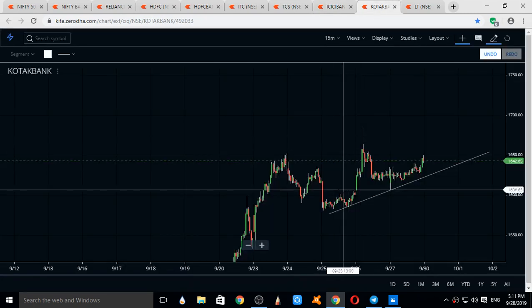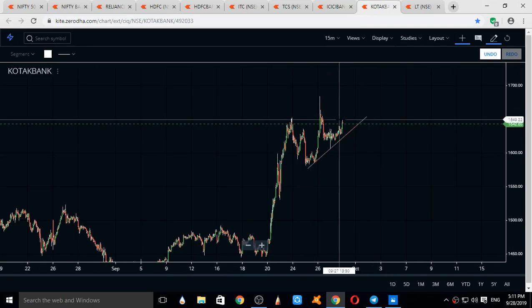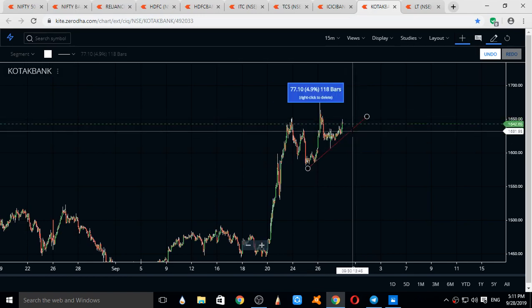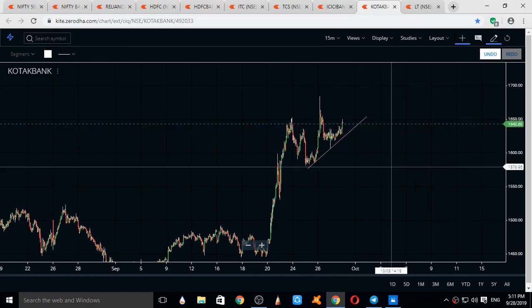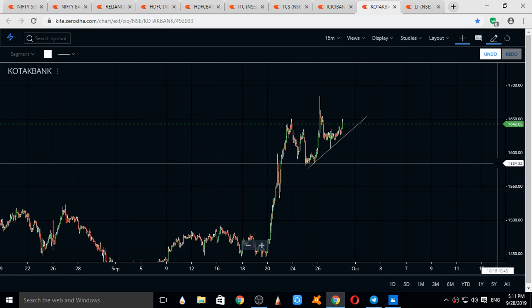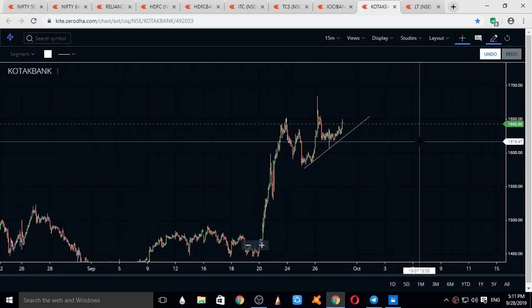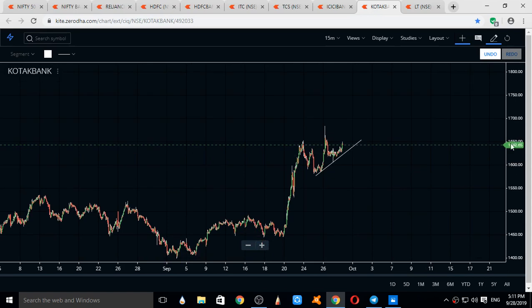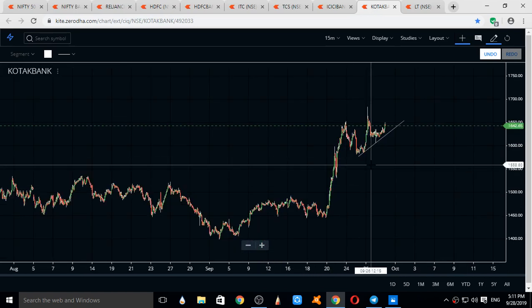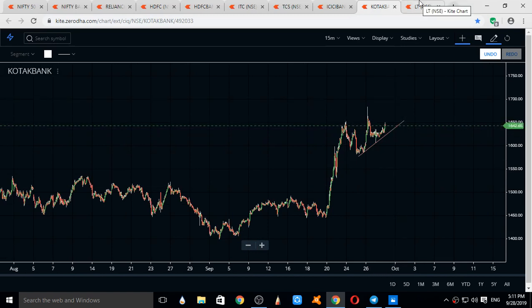Kotak Bank — the current trend in Kotak Bank can follow this trend line. If Kotak Bank comes to this trend line, takes support, and moves up, it can be a good up move. Current supports are 1268, 1606, and 1592. Resistances can be 1650, 1665, and 1685. We do not see any down move in Kotak Bank. The major direction and momentum for Kotak Bank is upside.